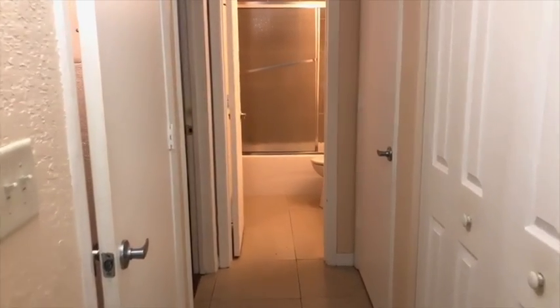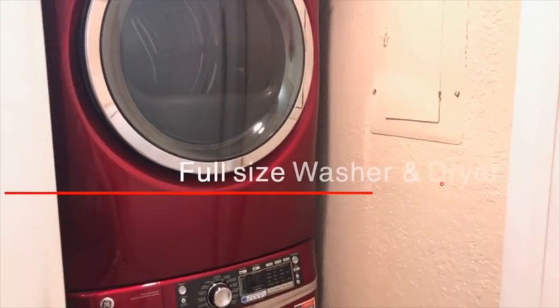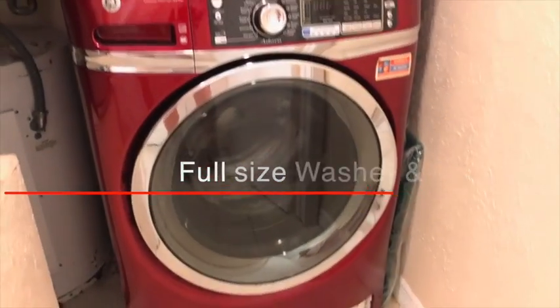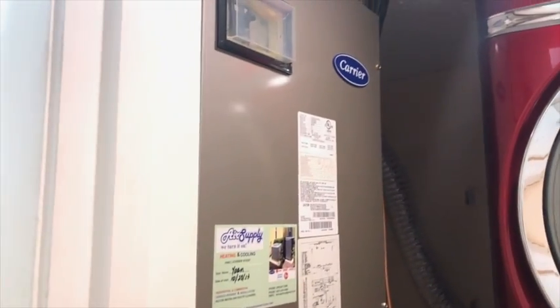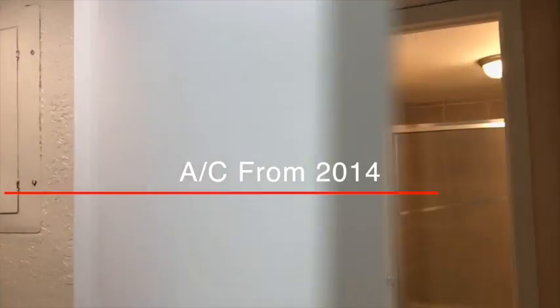As we get in here, you see a few doors. One is the door for the washer and dryer — it's a closet where you find this, also the AC unit. Air conditioning is from 2014. This is a storage closet.